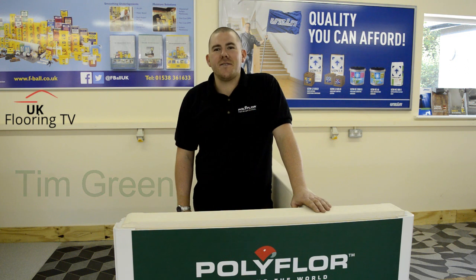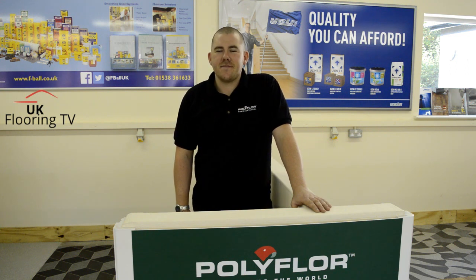I'm not bad, thanks Brian. Yeah, not so bad, thanks. First of all, Tim, can you tell us a little bit about Polyflow and the history of Polyflow?